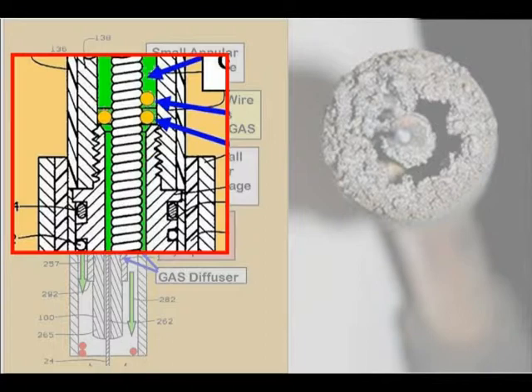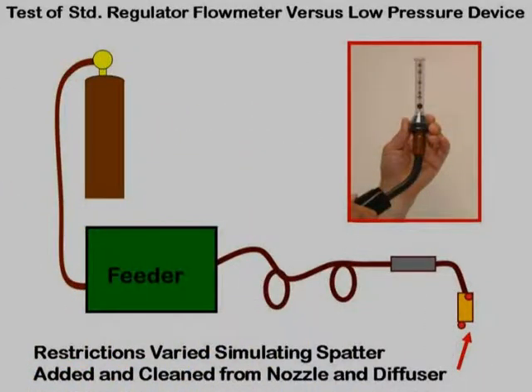Without going into the math, suffice to say that the pressure needed to automatically compensate for these flow restrictions is 25 psi upstream of the flow control. Quality regulator flow meters and typical pipeline gas supplies use 25 psi or higher pressure. We tested a standard 25 psi regulator flow meter and a low-pressure device designed to guard against gas surge to see how each handled the typical flow restrictions found in production.